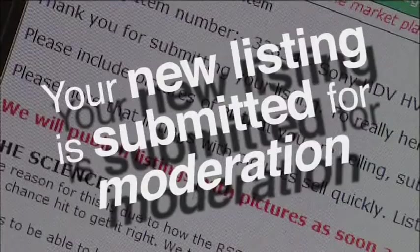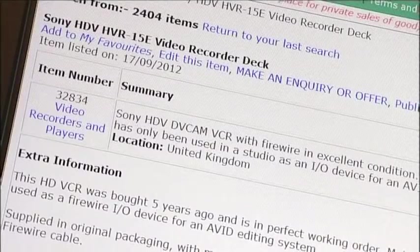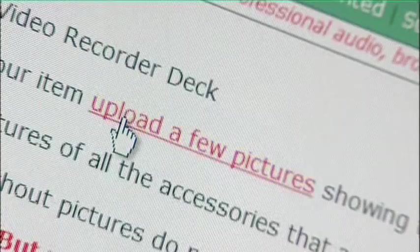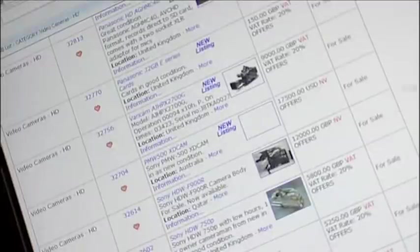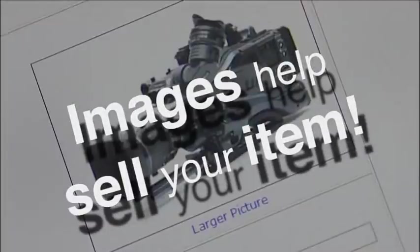Your listing will now be submitted for moderation. BB-List staff will check the item description for content and suitability before publication. At this stage, you have the option to upload images to illustrate your listing.